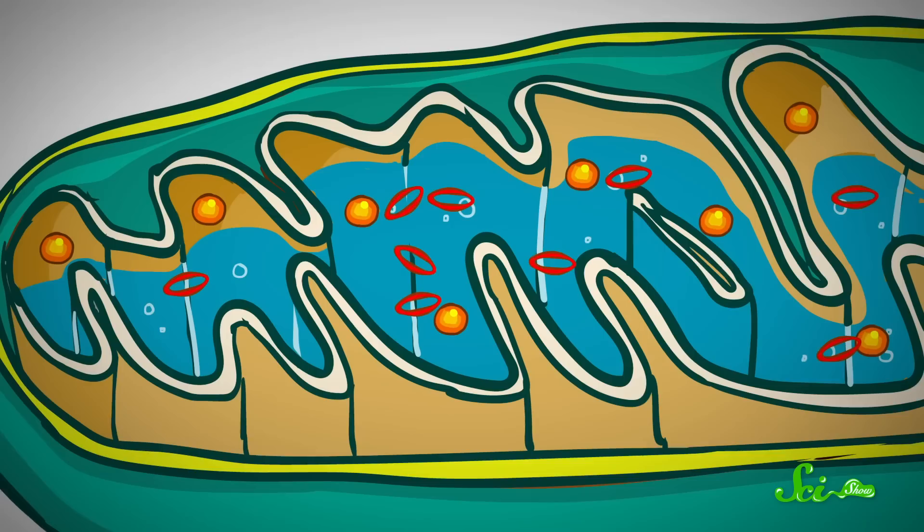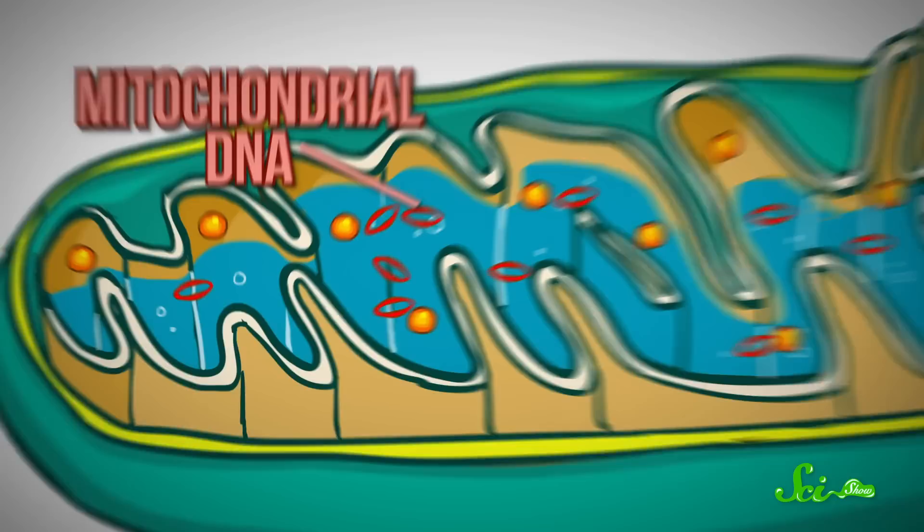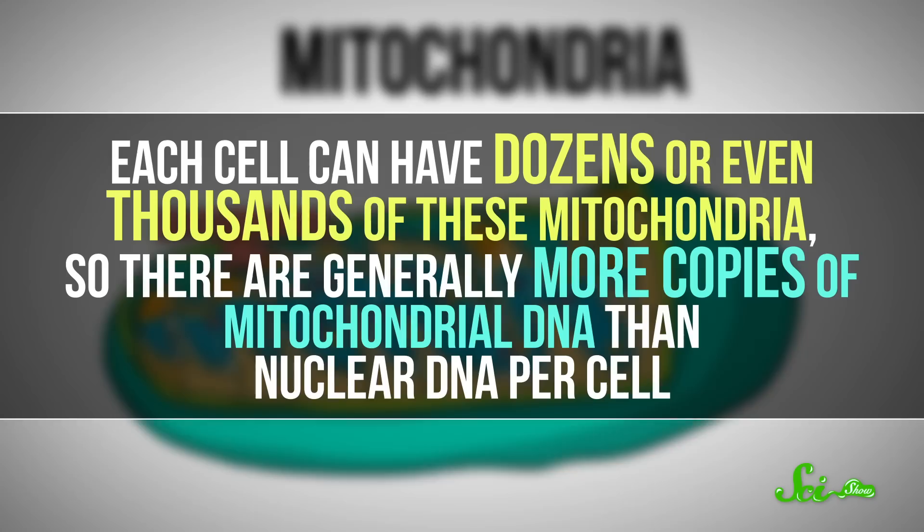Often, this is done by looking for fragments of mitochondrial DNA — that's the DNA found inside the mitochondria, the cell's energy factories. Each cell can have dozens or even thousands of these mitochondria, so there are generally more copies of mitochondrial DNA than nuclear DNA per cell, making these sequences easier to find in environmental samples.